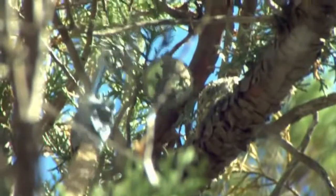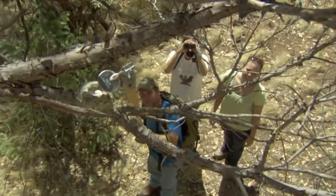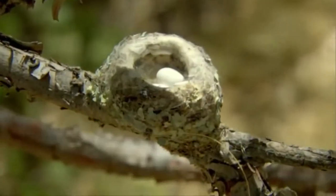Even way up here, hummingbird nests are vulnerable, subject to attack by a host of marauders. Still got eggs. Hummingbird eggs are so small — they're like...